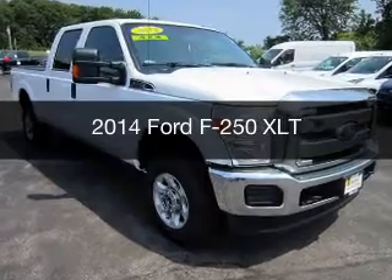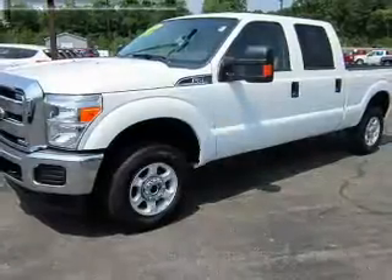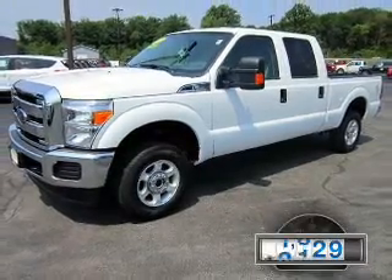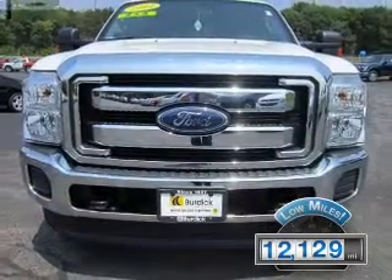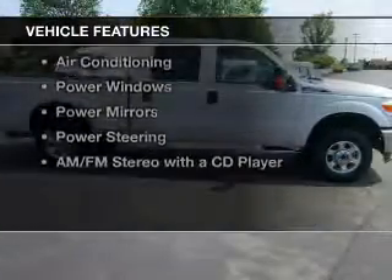This is a used 2014 Ford F-250. It's powered by a four-wheel drive engine and an automatic transmission. With fewer than 15,000 miles, this vehicle has a long road ahead.